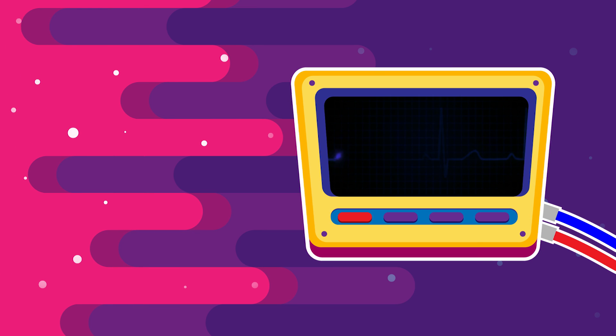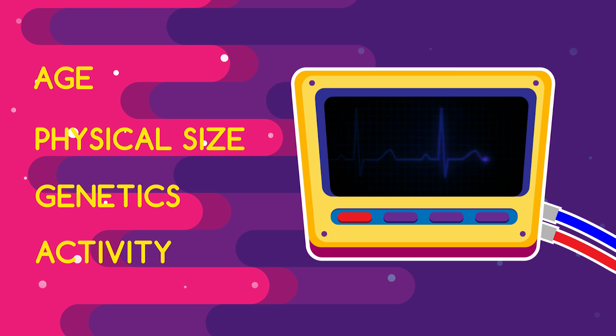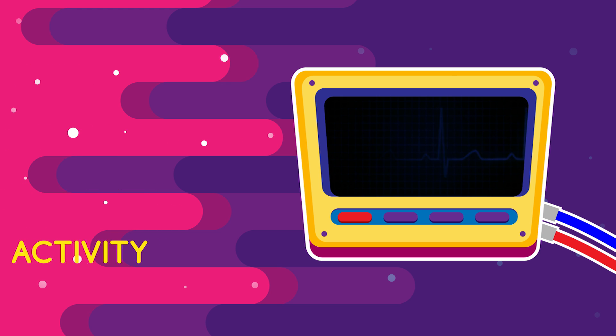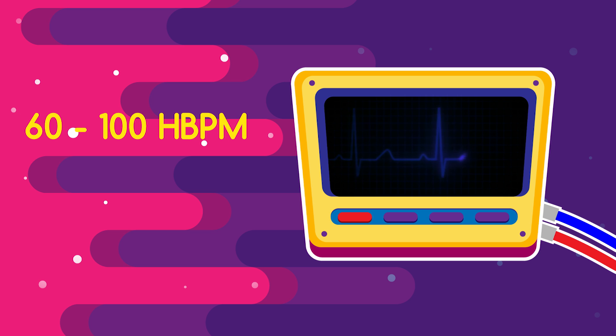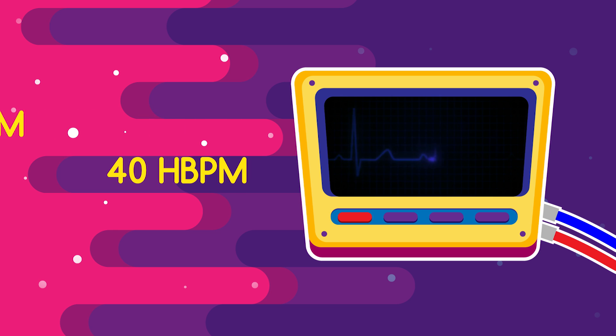So how many times does your heart do this in a minute? The average heart rate for a young adult varies depending on age, physical size, genetics, and activity. Usually it's in the range of 60 to 100 heartbeats per minute. The fitter you are, the lower your resting heart rate is likely to be. An athlete may have a resting heart rate closer to 40 beats a minute.